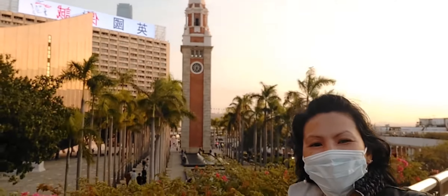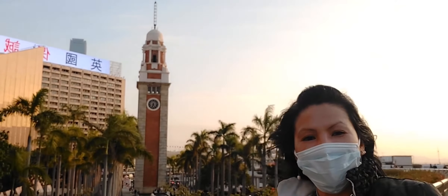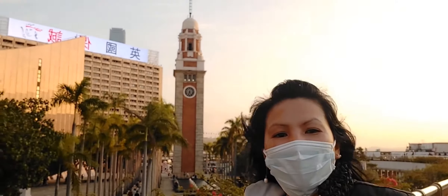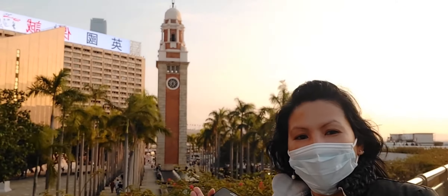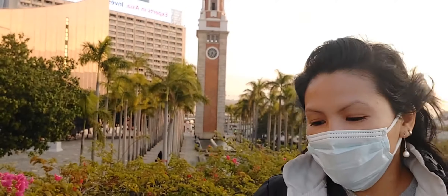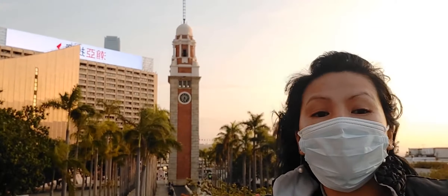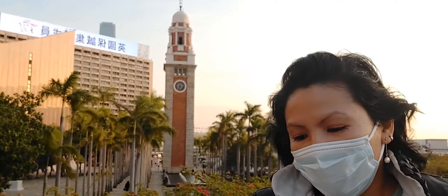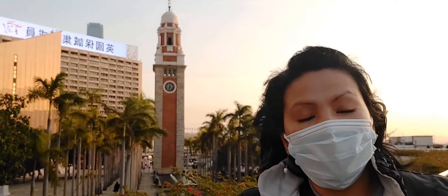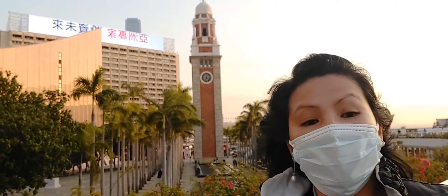Welcome back to Leia's Journey TV! Hi guys! I am here at Tsim Sha Tsui. The features we have in this video are one of the landmarks of Hong Kong. For the general information, it's a clock tower that is located in Tsim Sha Tsui, Hong Kong. This construction started in 1913, then it was completed in 1915.